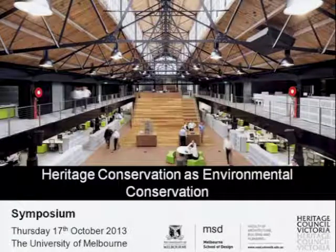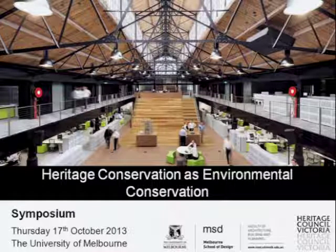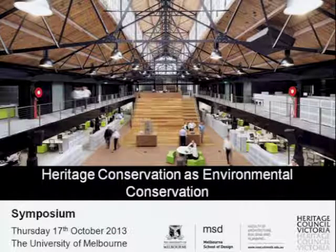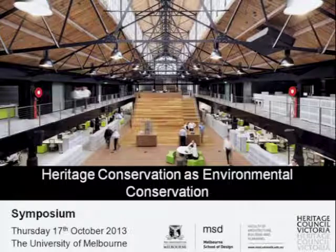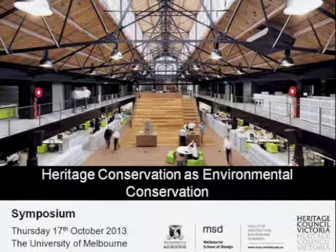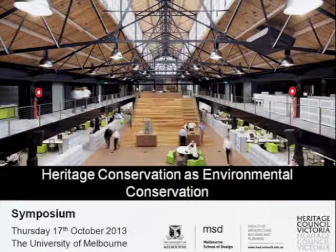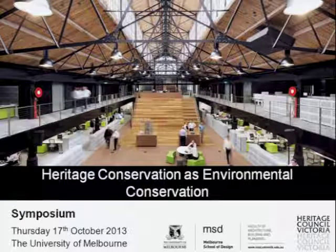The second part of the event focuses on a series of case studies, and we've already seen a number of case studies in our first session. We're beginning with a presentation by Jim Gardner, who's going to outline a research program looking at embodied energy of heritage buildings and applying an integrated life cycle assessment approach to understanding their energy usage. Jim is Executive Director of Statutory Planning and Heritage in the newly formed Department of Transport Planning and Local Infrastructure.